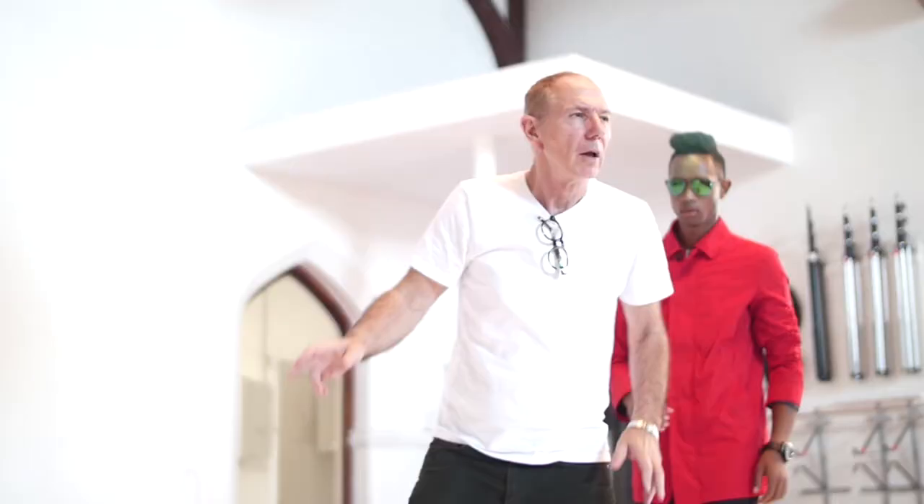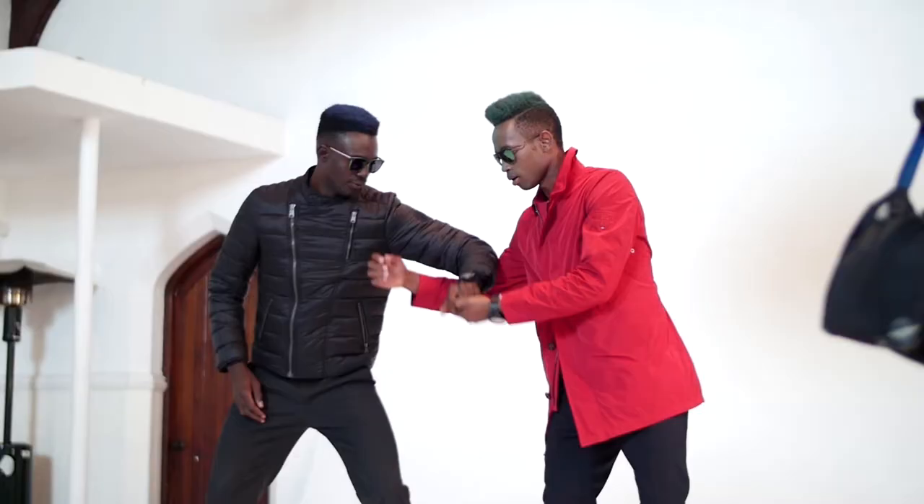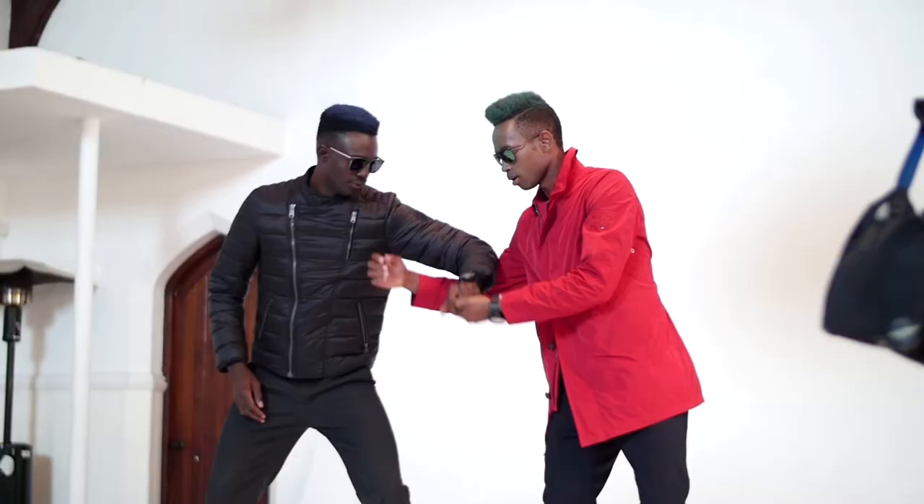So this shoot was probably one of the most fun and exciting shoots to do. The whole point of the shoot really was to illustrate the movement of clothing.